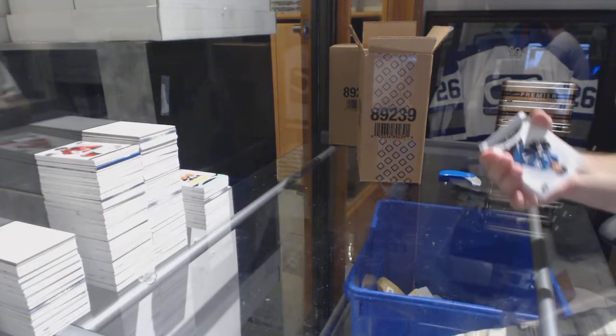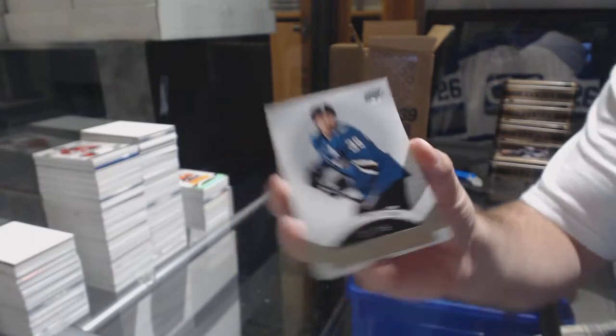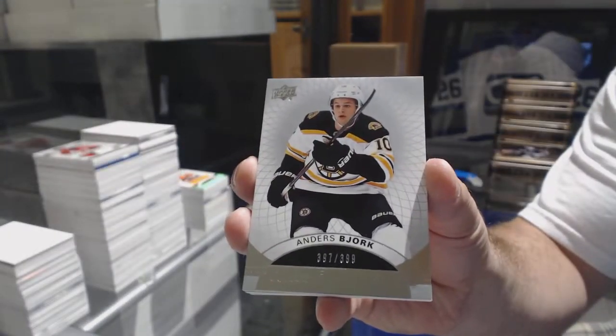I highly doubt we're going to see one but I want to get one. $2.49 Logan Couture. We've got a $3.99 Anders Bjork — I thought that was McEvoy, I was excited there.